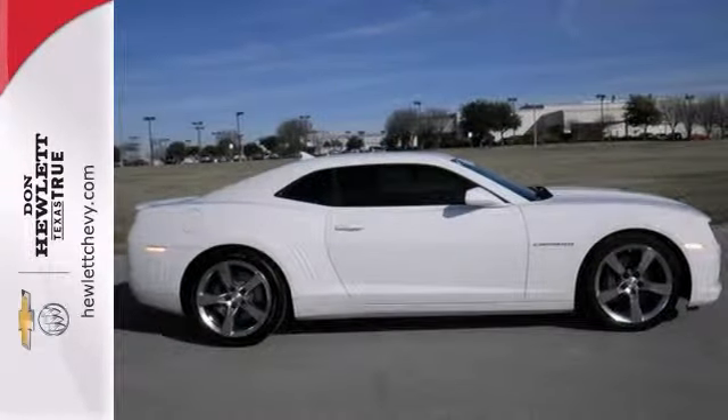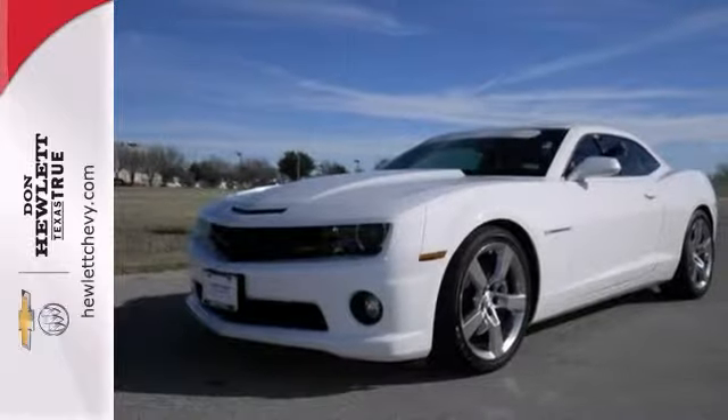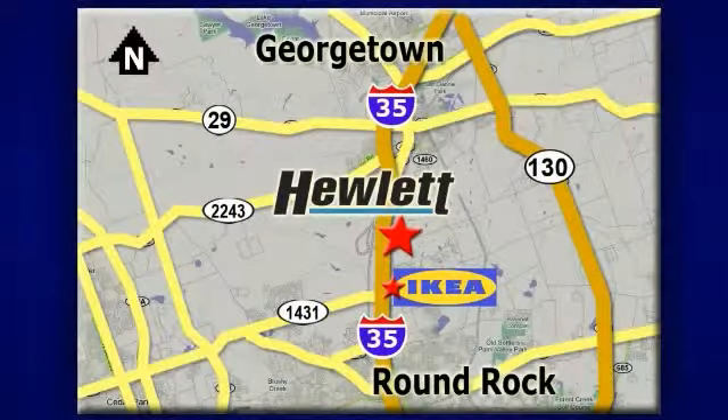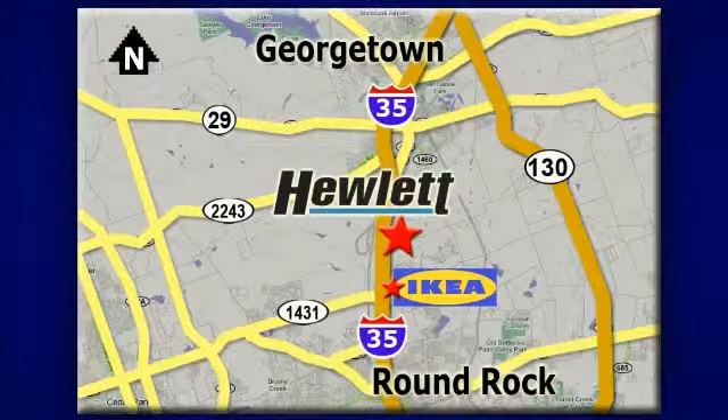Stop in today and take it for a test drive. At Don Hewlett Chevrolet Buick, we make it easy. We are conveniently located at 7601 South I-35 in Georgetown, Texas.